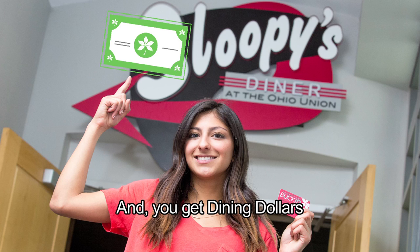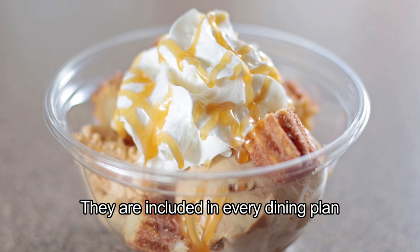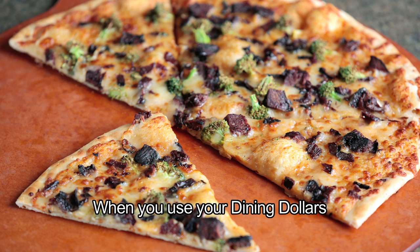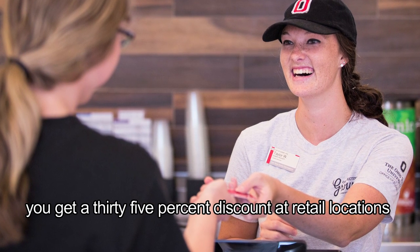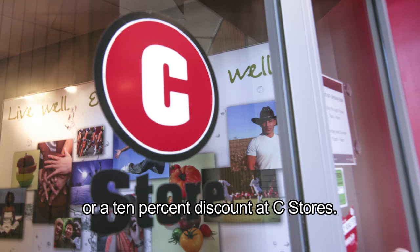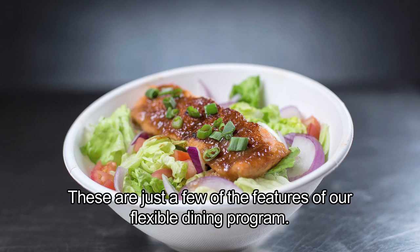And you get Dining Dollars to use at any Student Life Dining location. They are included in every dining plan to give you additional flexibility to eat what and where you want. When you use your Dining Dollars, you get a 35% discount at retail locations, or a 10% discount at C-Stores. These are just a few of the features of our flexible dining program.